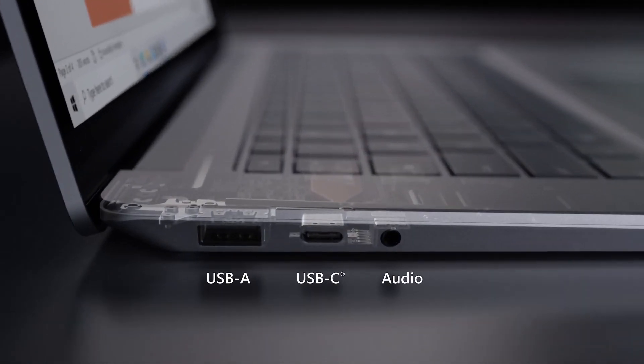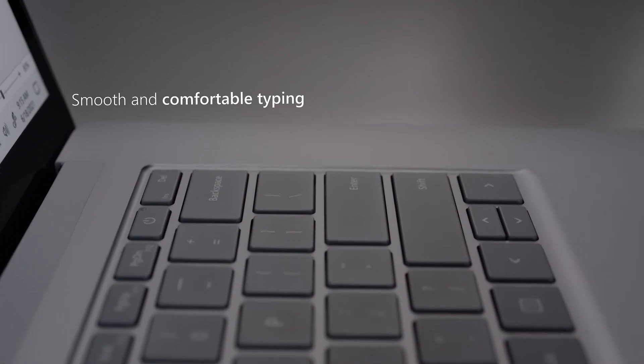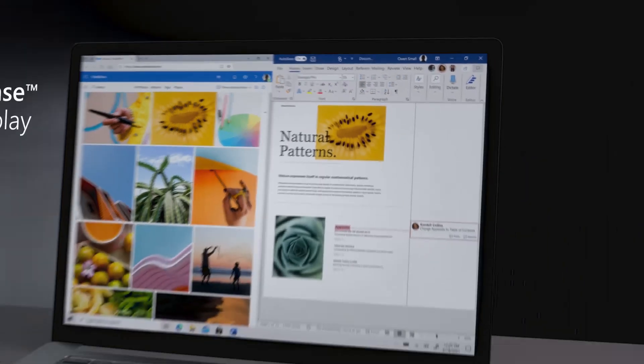It is also lightweight and compact, making it easy to take with you on the go. Additionally, it has a clean and modern design, making it a stylish and functional choice for developers.